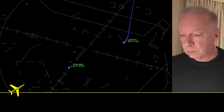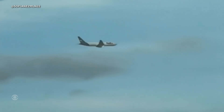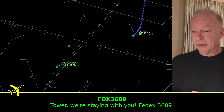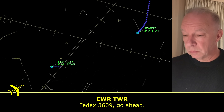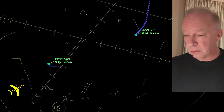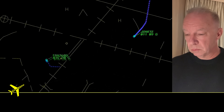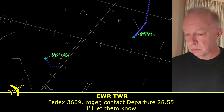FedEx 3609 heavy contacts departure. Right after they got handed off is when they hit the bird — it's about 400 feet when they'll hand you off, and that's about when they hit the bird. It went through the right engine and you can see the flames coming out of that right engine. FedEx declares emergency, returning to the airfield. Why was there that hesitation? The crew is trying to fly the airplane — they're doing the MAYDAY aircraft — then they're grabbing a checklist.